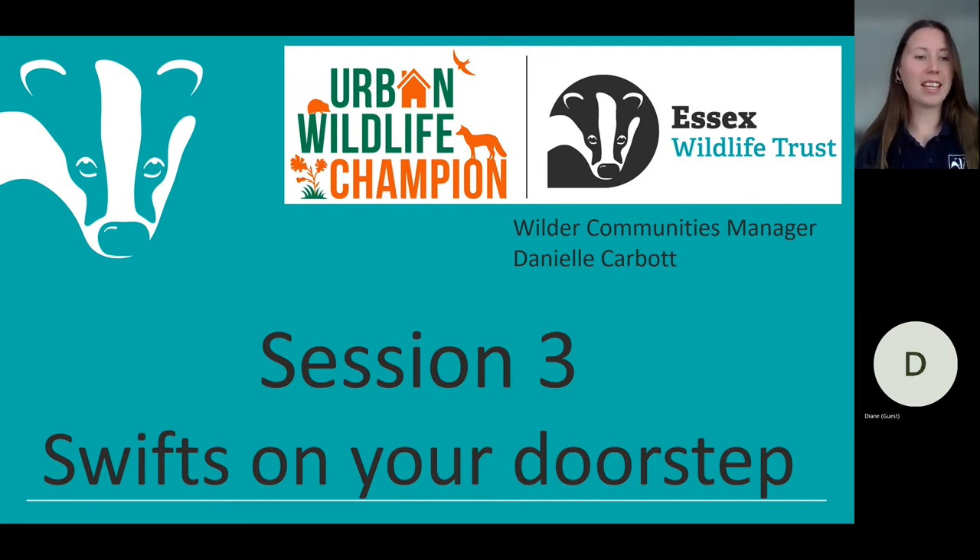Welcome to Essex Wildlife Trust's third webinar for Urban Wildlife Champions and Wilder Communities. I am Danielle Carbot, the Wilder Communities Manager at Essex Wildlife Trust, leading the Urban Wildlife Champions and Next Door Nature Projects. I can spot some familiar names — many of you will have already met me in previous webinar sessions, on a site visit, workshop, Facebook, or email. Thank you very much for joining this morning.